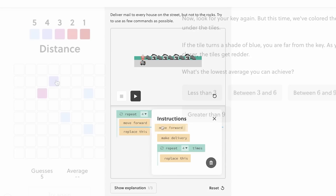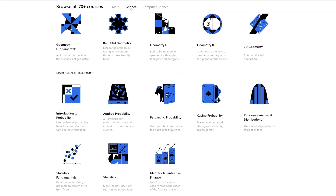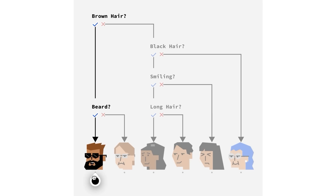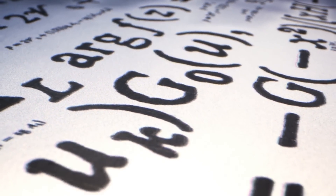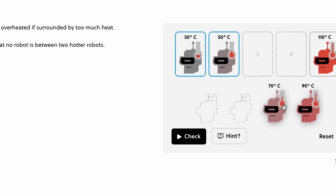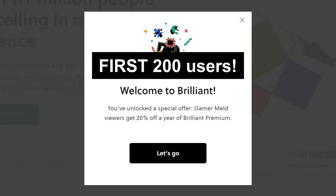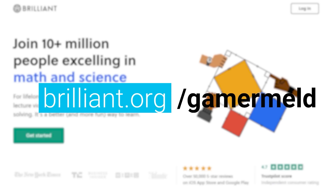The one place I recommend to learn the ins and outs of computers, or really anything in the STEM field, is Brilliant. Whether learning about throwing rockets into space or programming Python, Brilliant has some of the most interesting topics out there. They teach you through making you do it yourself — no boring lectures or memorizing formulas you don't understand. Try Brilliant for free at brilliant.org/gamermeld, and the first 200 visitors get 20% off the annual premium.